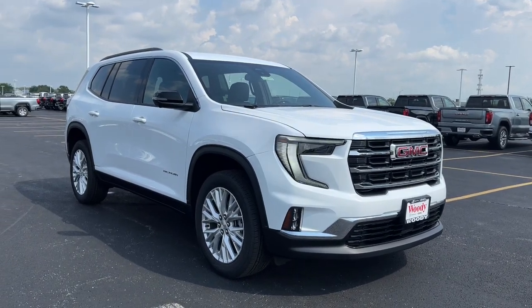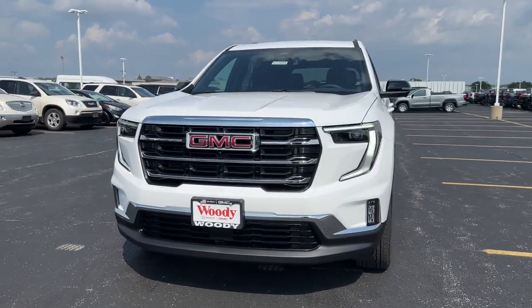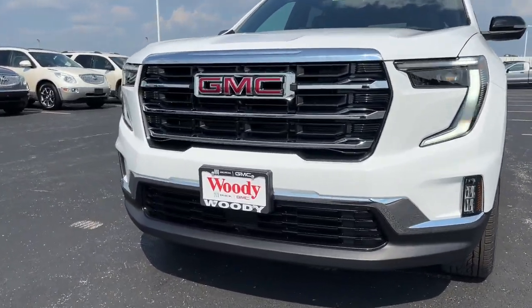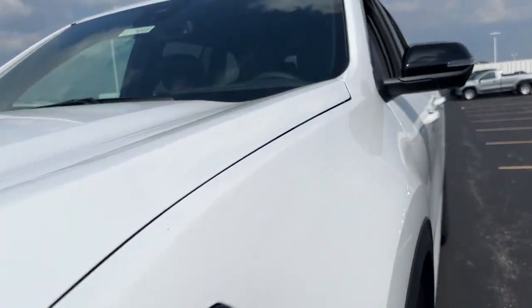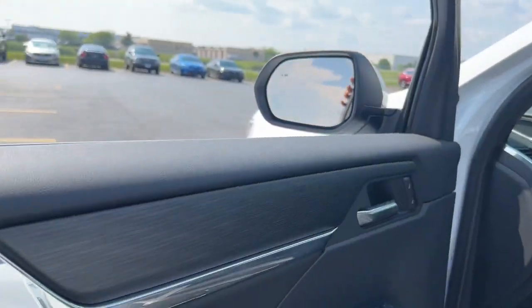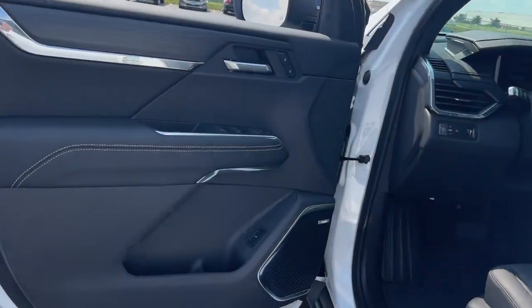Hop into the 2024 GMC Acadia. This solidly built Acadia delivers family-friendly comfort, convenience, and security. A host of desirable creature comforts and impressive safety features are at your command in this attractive, versatile vehicle. These are just some of the great options this vehicle comes with.